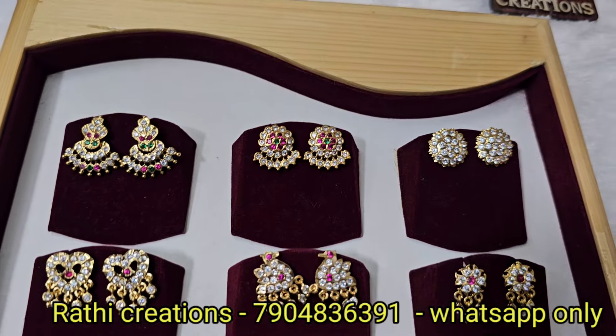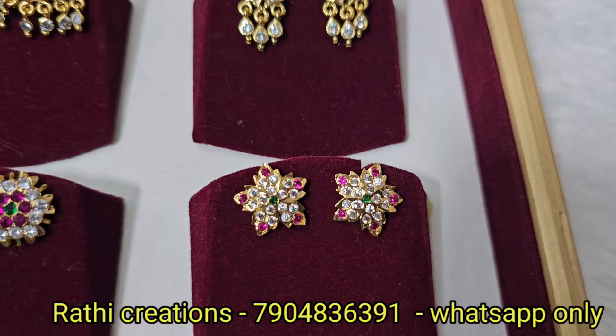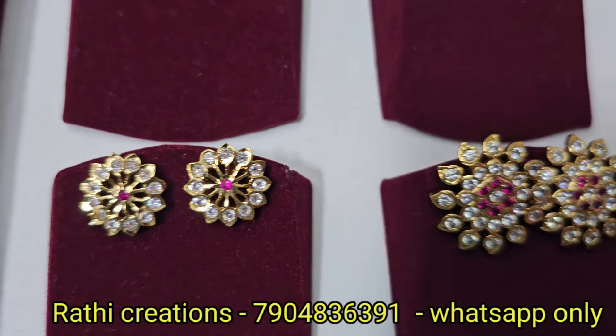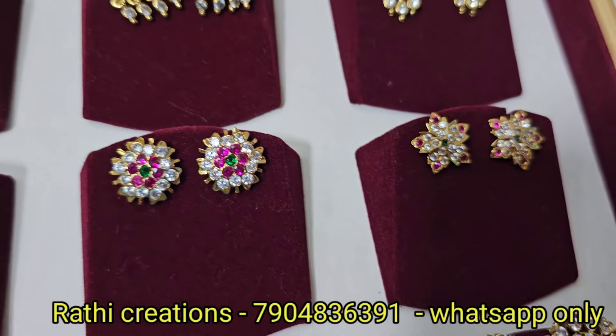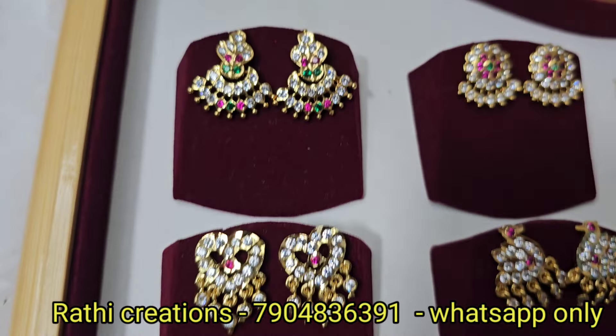Here I am going to show you earrings. You can screenshot and place an order. Send a WhatsApp message to order. You can book it in 3 to 7 days. If you mention it with the price, you can book it.